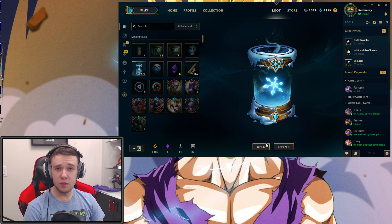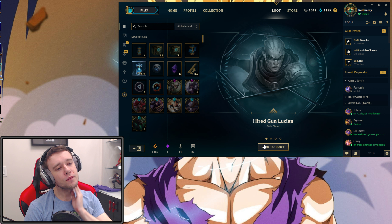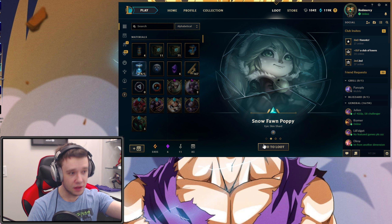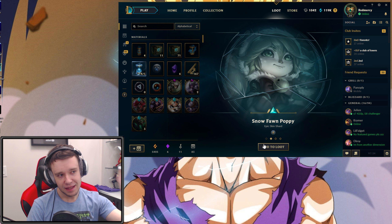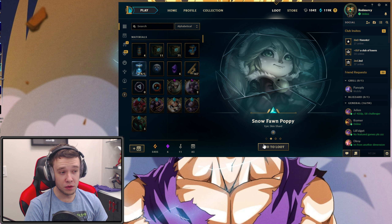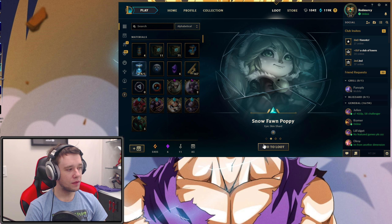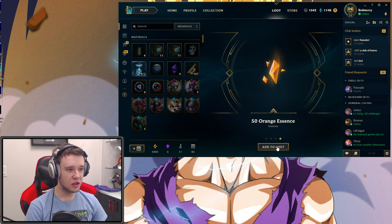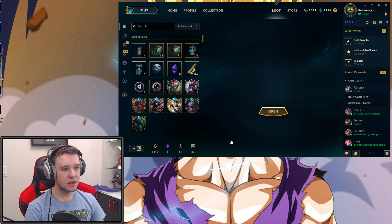Chosen Master Yi, Marauder Alistar, SKT T1 Echo — that's a legacy, and I believe it's an epic. Masquerade Evelynn, Northern Front Swain — kind of a Russian-themed skin. A Gemstone! Hey, that's what we came here for. We got a gemstone — we actually have five now. So that's pretty cool, we need five more to get one of those spicy skins. And of course nothing better than gemstones except the Orange Essence.